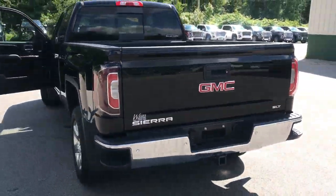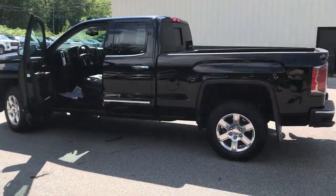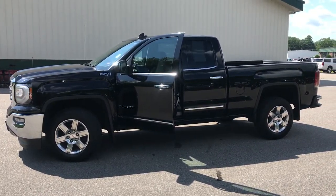If you want to know a little more about the Sierra or come take it on a test drive, give us a call down here at Weir's. Direct number is 207-985-3537. Look forward to hearing from you. Have a great day. Thank you.